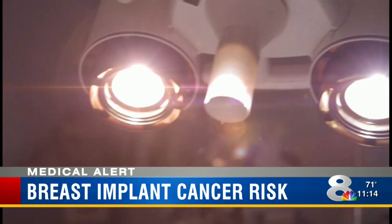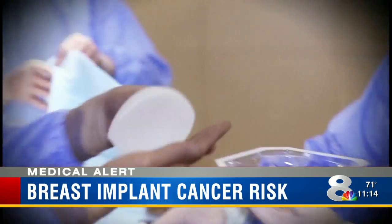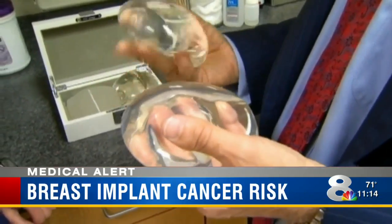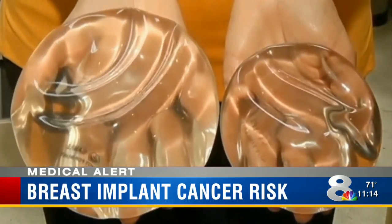The choice to enhance your chest is made by millions of women around the world, although some have a few regrets. One woman said, 'Had I known that prior to, I probably wouldn't have gotten them done to begin with, but I guess I'm fortunate that I haven't had any issues.' The FDA has received nearly 360 reports of the cancer in women with both saline and silicone breast implants.